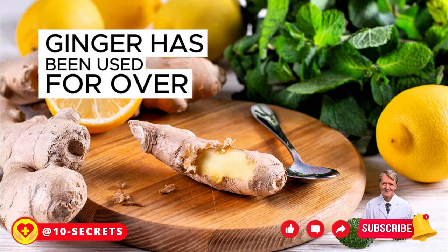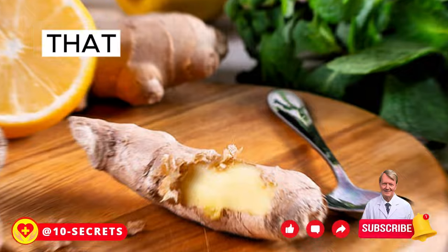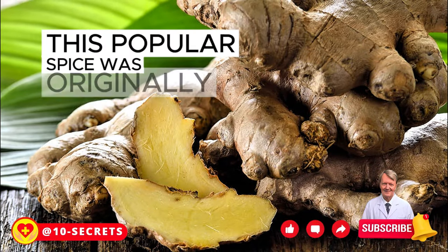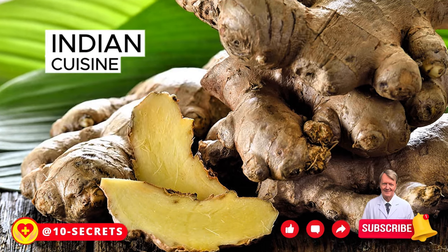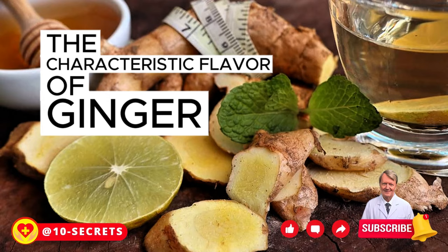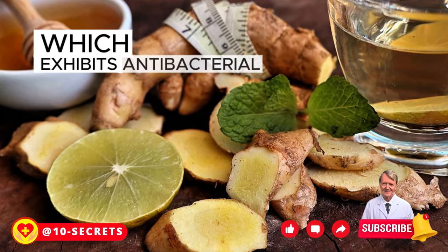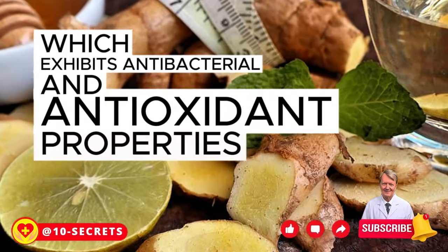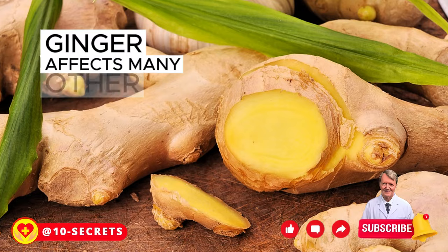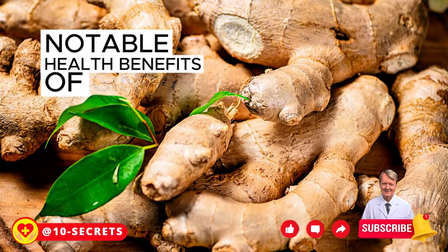Ginger has been used for over 4,000 years. It is a very powerful herbaceous plant that helps treat or prevent many diseases. This popular spice was originally used in both Indian cuisine and traditional Chinese medicine. The characteristic flavor of ginger is created by the active ingredient gingerol, which exhibits antibacterial and antioxidant properties. In addition to affecting your taste buds, ginger affects many other bodily functions.